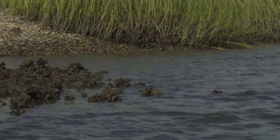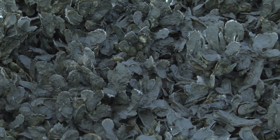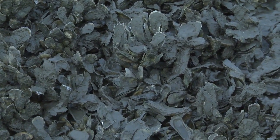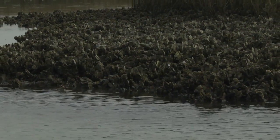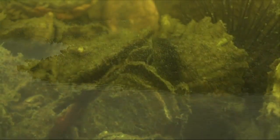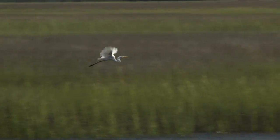Healthy waters begin with oysters, but oysters are in trouble. One of the many reasons is there aren't enough oyster shells for baby oysters to attach to. No shells, no oysters. No oysters, no reefs. No reefs, no sea life. No sea life, no healthy waters. No healthy waters, no fun.